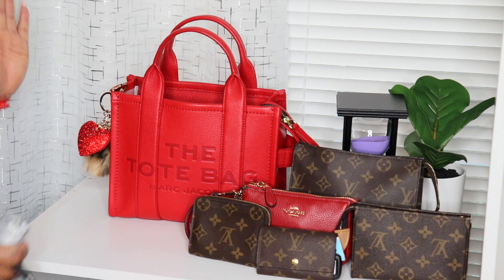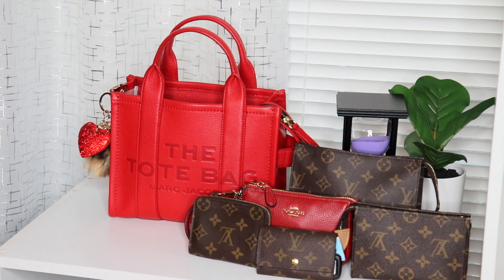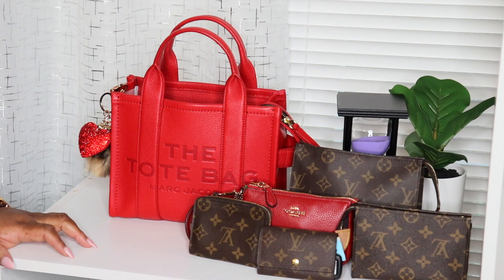Alright you guys, this concludes my what's in my bag for my red purse challenge for Christmas. If you enjoyed this video, please give me a big thumbs up. Please don't forget to like, share, and subscribe. I love you guys and I will see you tomorrow. Bye bye!